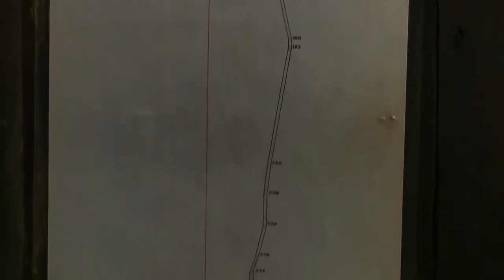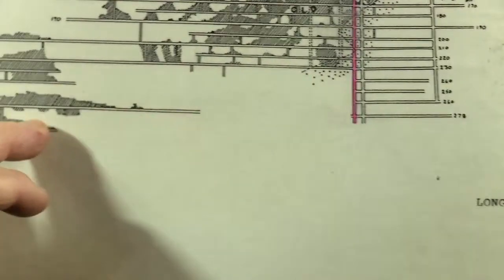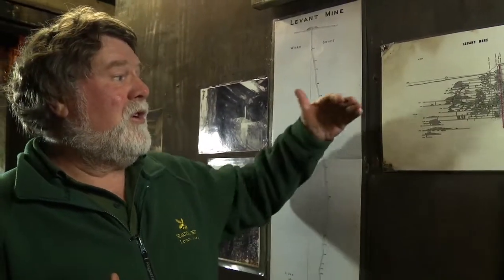Because of that, the mine has a tramming level, a level where the ore is sent up to the surface. This plan shows that the tramming level in this mine was the 278 fathom level, which joins up back here. So what the miners would do is, if they were digging ore from above the tramming level, they would send it down to the tramming level. If they were digging it below, they would send it up to the tramming level.